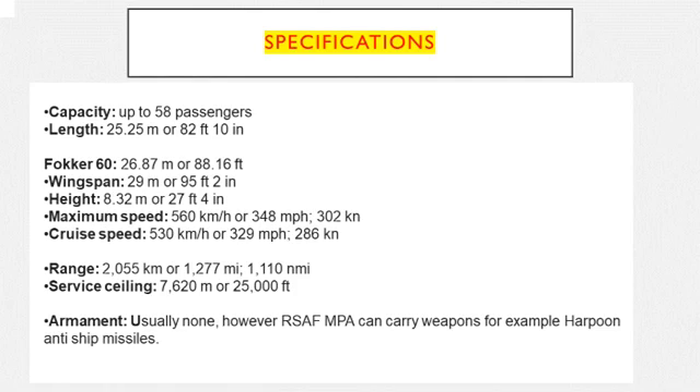So quite fast for a turboprop. Range is 2,055 kilometres or 1,277 miles. Service ceiling is 7,620 metres or 25,000 feet. Armament is usually none; however, the Royal Singapore Air Force Maritime Patrol aircraft can carry weapons, for example Harpoon anti-ship missiles.